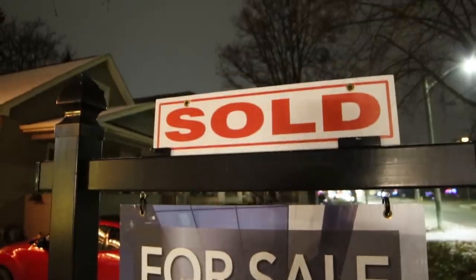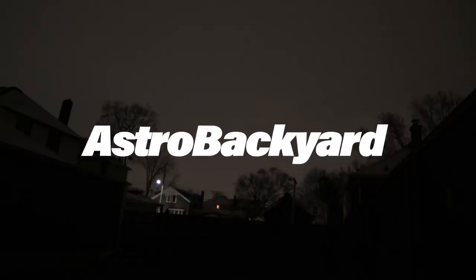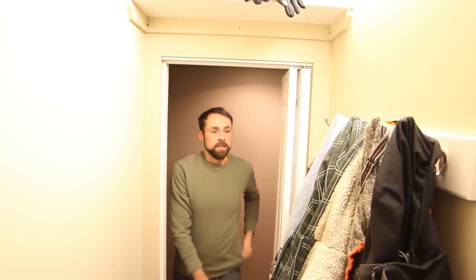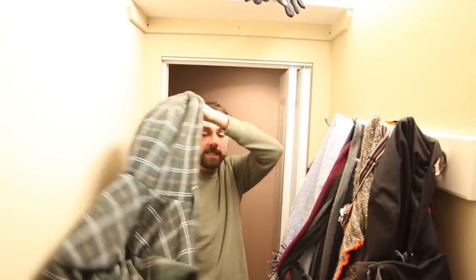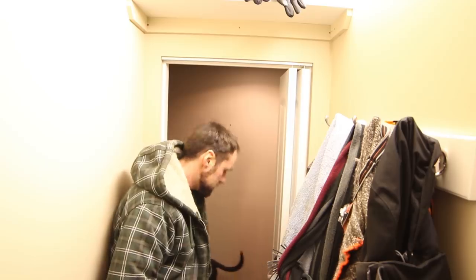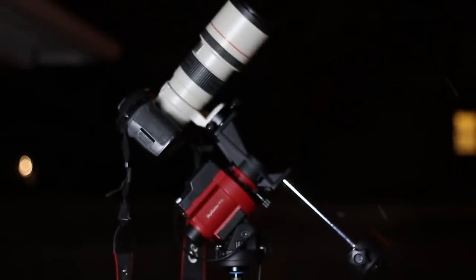This will probably be the last time you see this backdrop in the background of this house because we are moving at the end of the month, because of this YouTube channel. It's winter here in Canada — about minus five tonight, so pretty cold but not bad actually all things considered. I'm going to head out into the backyard, set up my iOptron Skyguider Pro mount, and I'll show you the setup I'm going to use to capture this comet.